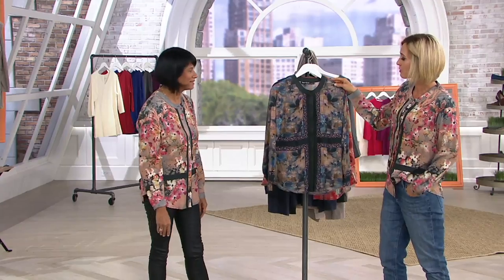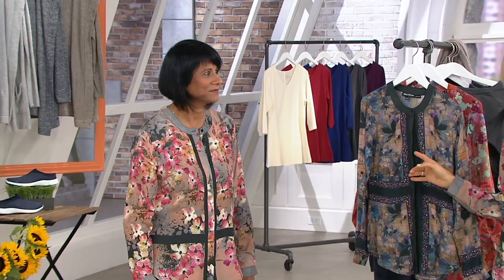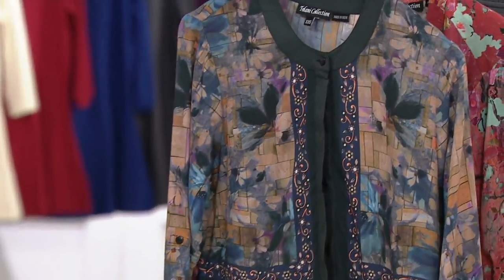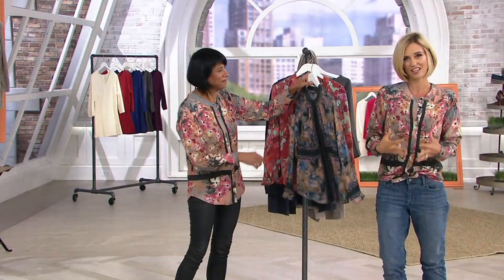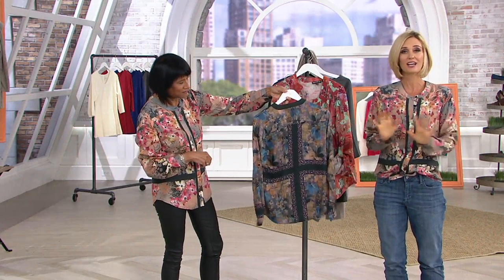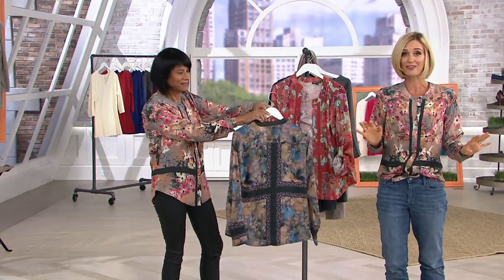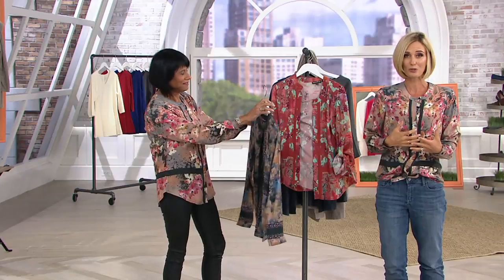Coral is officially gone. Next one to sell out is this one — we brought in 3,500 total. In the black, which is what I have on, about 600 left is all we have. In the navy, fewer than 500 left, and the coral floral is completely gone. It feels like silk and takes the color beautifully, but you don't have to worry about the care of silk because it's Modal. You will never see these designs again.